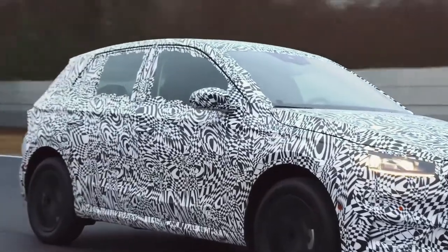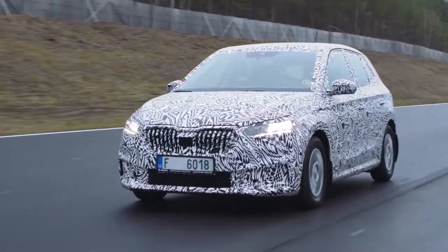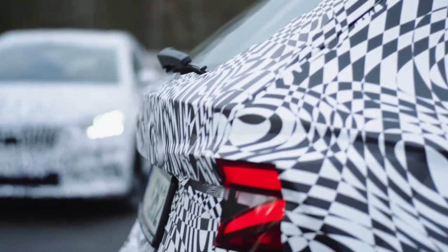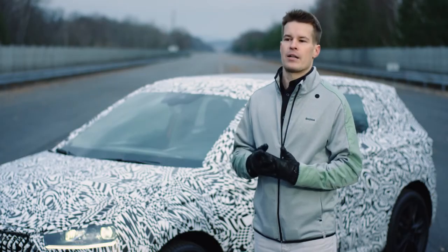The new Škoda Fabia has excellent aerodynamics — even the best drag coefficient in its class. The development of aerodynamics is a bit unique and very diverse. Almost all car parts have an effect on aerodynamics.